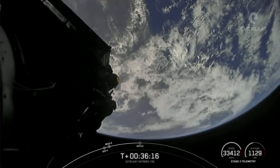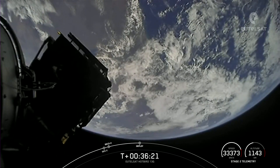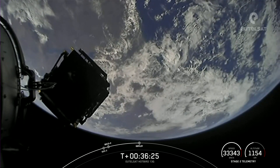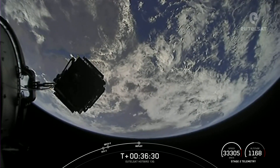Payload separation confirmed. An incredible view there with the Earth in the background — the Eutelsat Hotbird 13G satellite drifting away from Falcon 9's second stage.